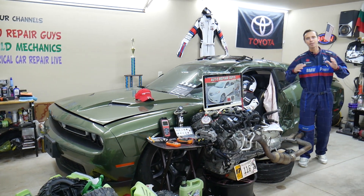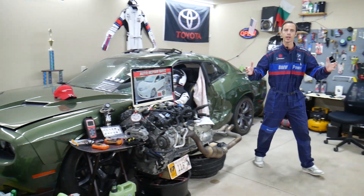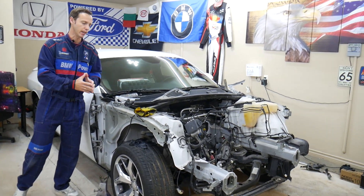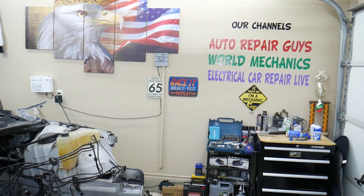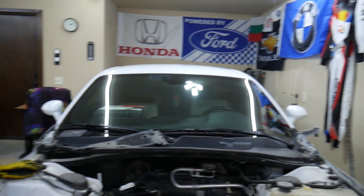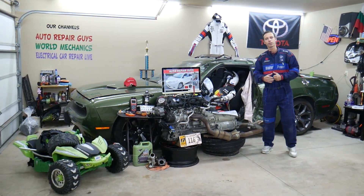Every single car we get here in the garage, we try to make at least two to three hundred free repair videos. We take things completely apart and show you how to do electrical, mechanical, and body work. If you have one of those vehicles, subscribe — we have more than 12,000 free repair videos across our channels that can save you thousands of dollars.